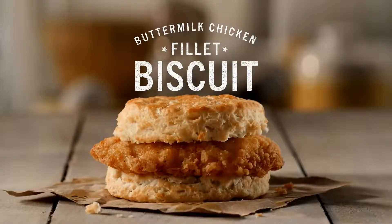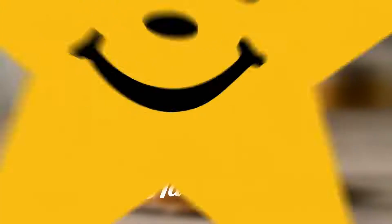Let's see how the other guys are doing. Aw, sleep tight fellas. Long day of pushing microwave buttons ahead. The legendary buttermilk chicken filet biscuit. Only at Hardee's.